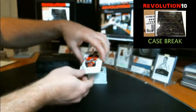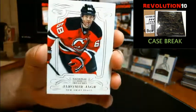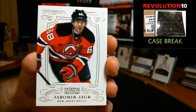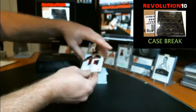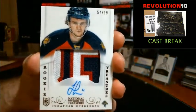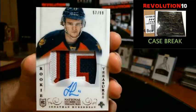Base card numbered to 199 for the New Jersey Devils, Jaromir Jagr — the Devils. Very nice! We've got a three-color Rookie Treasures Rookie Patch Autograph numbered to 99 for the Florida Panthers, Jonathan Huberdeau. Nice RPA for Florida.